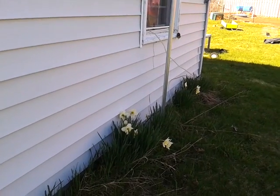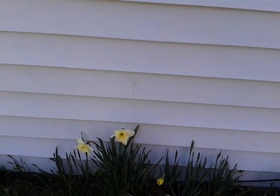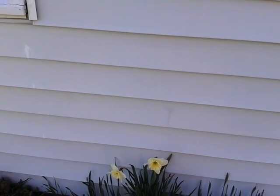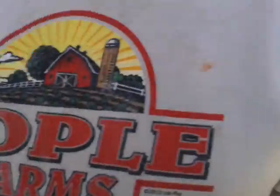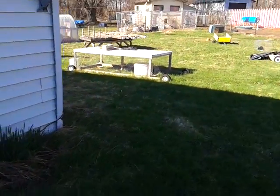Of course we've got moles around here that wreak havoc — they eat the bulbs. I've got to buy some Juicy Fruit gum and throw it down the mole holes. Do you want to go look at the apricot or was it the plum?